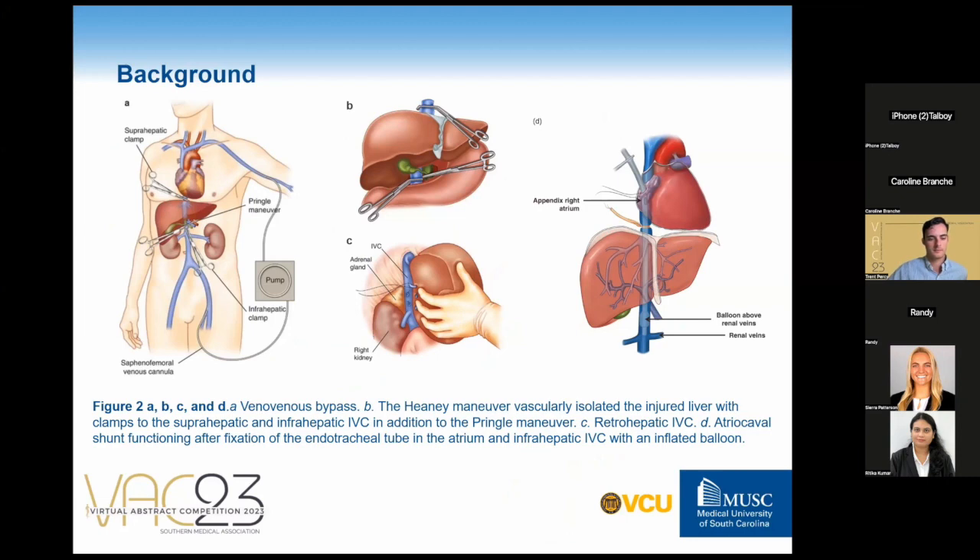In this case, we highlight the novelty of its prolonged use of the atriocaval shunt in a patient with not only a complex juxtarenal IVC injury, but with multiple complex additional injuries, including to the colon, liver, pancreatic head, duodenum, and distal common bile duct.